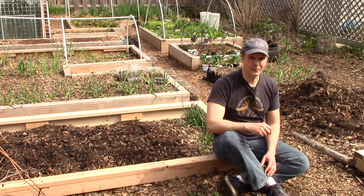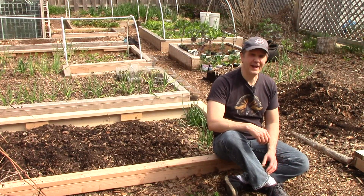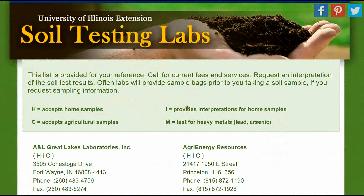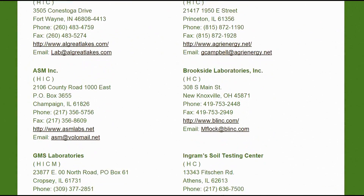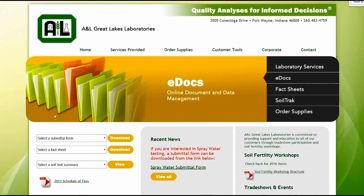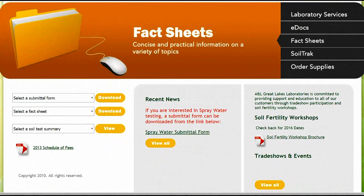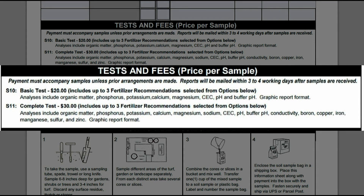Here in the U.S., soil testing services are provided at a reasonable price through college or university-affiliated agricultural extensions. In Illinois, the University of Illinois Extension provides a list of labs that provide testing services. I decided to go with A&L Great Lakes Laboratories because of their clear instructions and easy to read reports. I chose their $30 complete test rather than the $20 basic because it tests for a wider variety of essential plant nutrients.